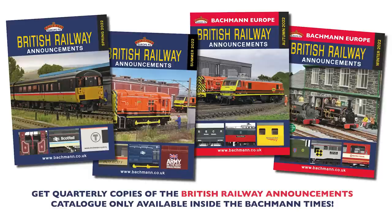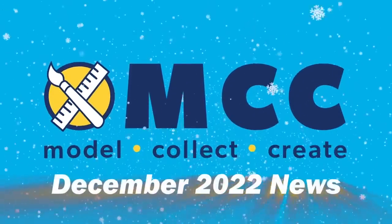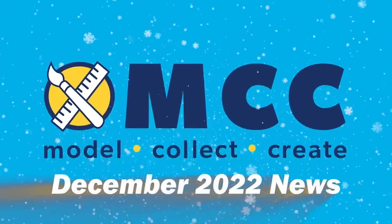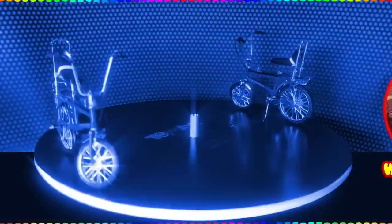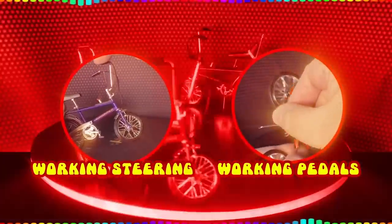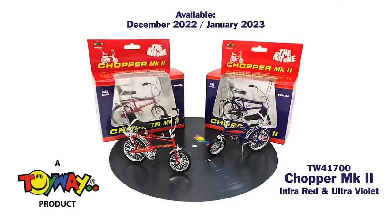From reruns and reliveries of existing locomotives and rolling stock, to all new models which you didn't know we were working on — there's lots of fun ahead, that's for sure. December saw a further instalment of MCC news from Bachmann, including the announcement of the new Chopper Mk2 bicycle by Toyway. Following Toyway's popular Mk1 chopper, the new Mk2 features working steering and pedals, and its 1:12 scale model is available now in two colours: infrared and ultraviolet. For all the MCC news, check out the video on our YouTube channel once we're finished here.